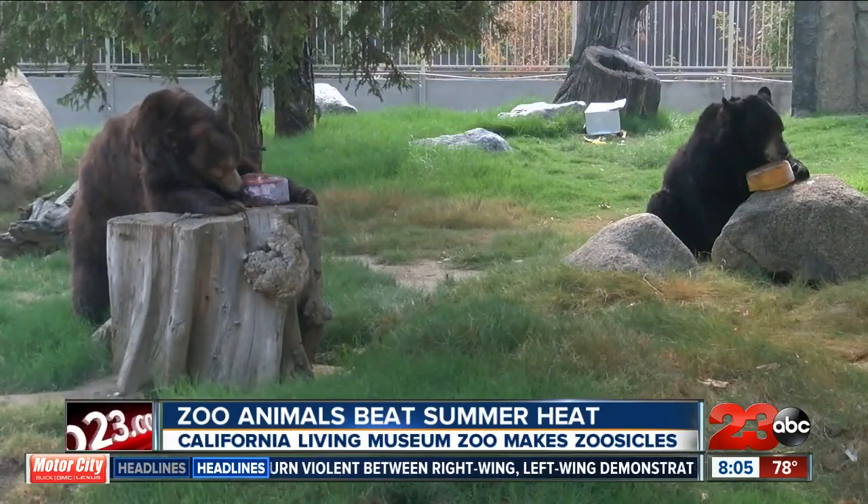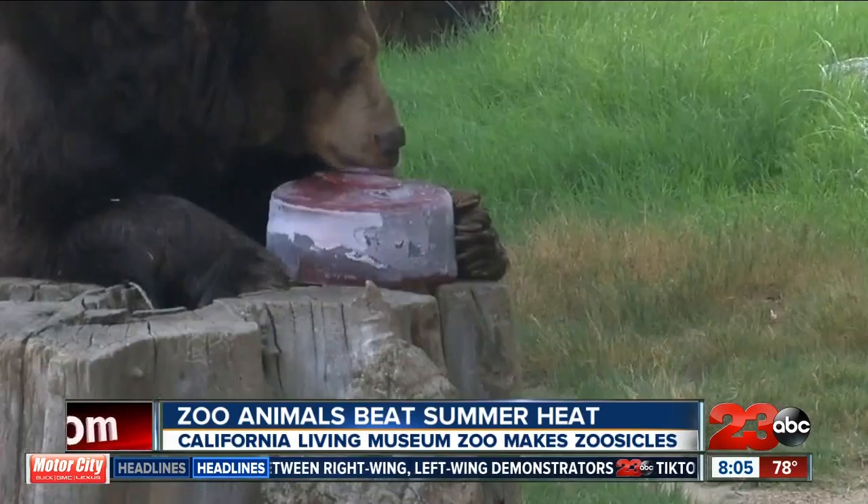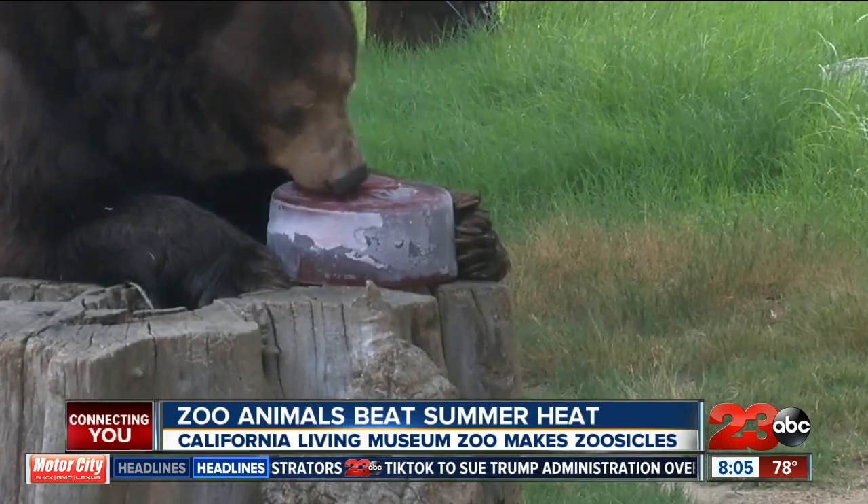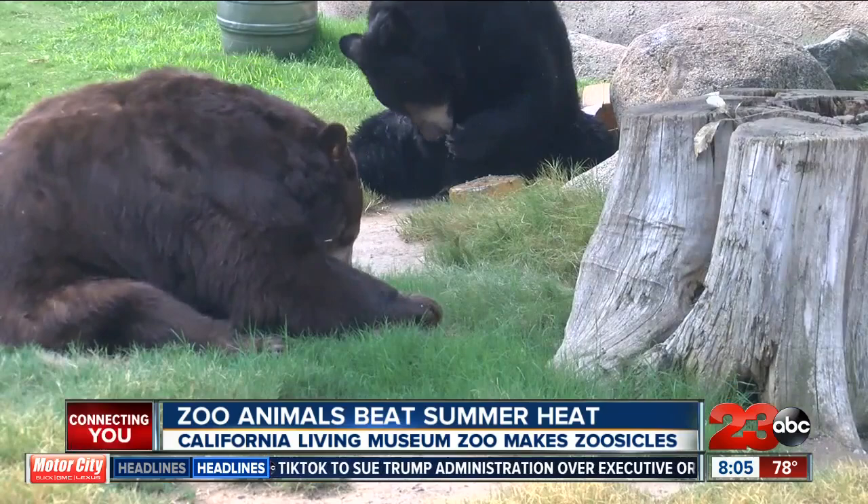Here at the California Living Museum Zoo, staff members are getting creative with ways to help their animals cool off during the summer heat. Take a look at this footage of Cinnamon and Louie, two longtime residents of the zoo. These bears are given blocks of ice with their favorite treats like fruit or fish frozen inside. These zoosicles can keep them entertained for hours.